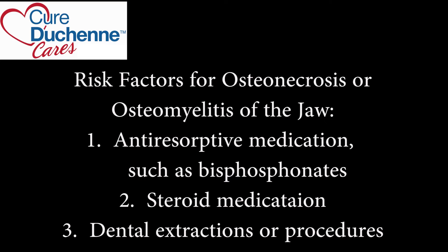What makes someone with Duchenne muscular dystrophy more susceptible to some of these complications? There's a whole different approach to understanding oral surgery in these patients. If a Duchenne patient has taken anti-resorptive medication for their bone health — even without steroids — if they've taken any anti-resorptive medication, they're already at risk. Now if you add the steroid and if you add extractions or dental procedures, you're playing with fire.